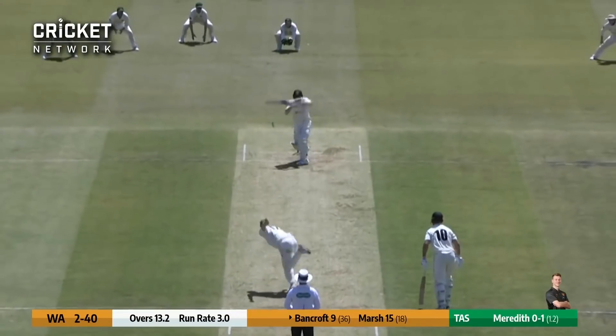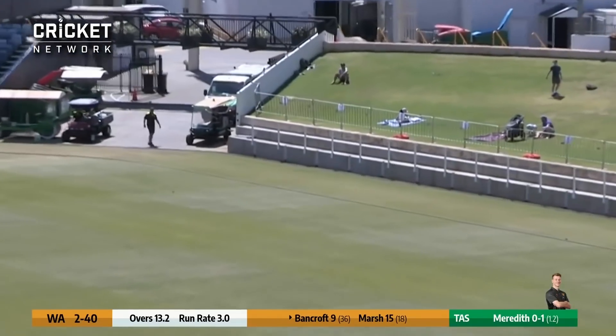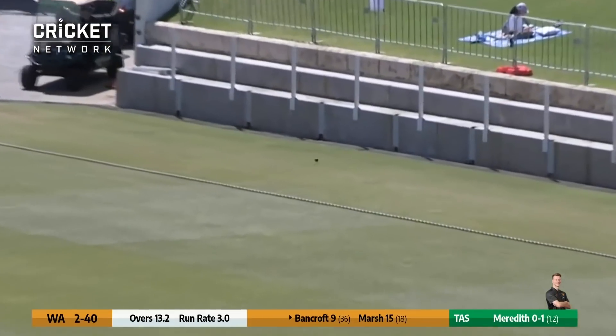Next delivery from Meredith at short. Bancroft in the pull shot mode, past the feet of the umpire at square leg, away to the boundary rope for four.